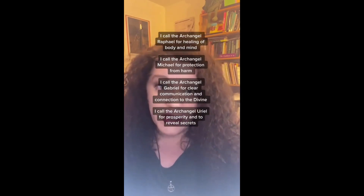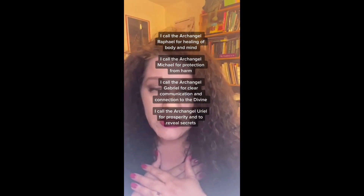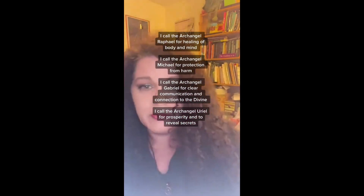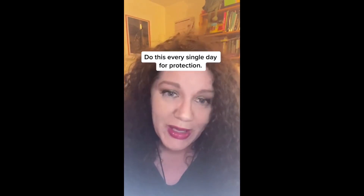I call on the archangel Michael for protection. I call on the archangel Raphael for healing. I call on the archangel Gabriel for clear communication and the presence of the divine. And I call on the archangel Uriel to bring me prosperity and to reveal any secrets. That should be the last thing you do, and then you have a little protection for the day. You can do this every single day for a little protection.